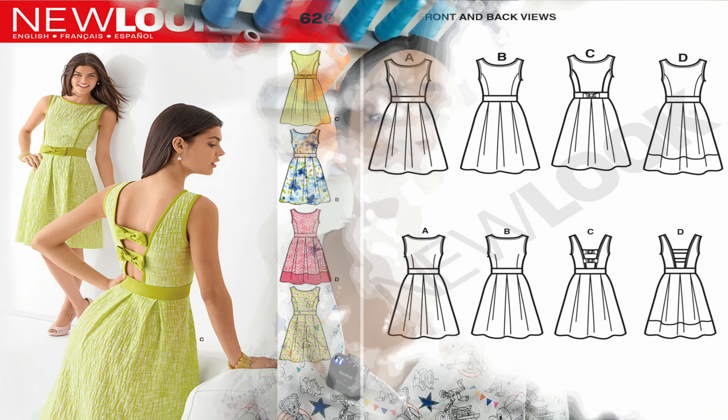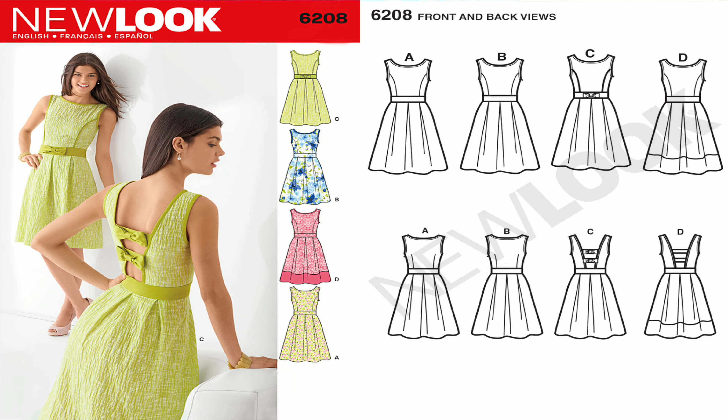The third dress involves a bit of pattern hacking. The pattern is New Look 6208 — in the back it has bows, but I want ties instead. I haven't looked at the pattern piece yet, but my plan is to hack that piece to create ties, or make a separate tie piece long enough to form a bow tie at the back of the dress.